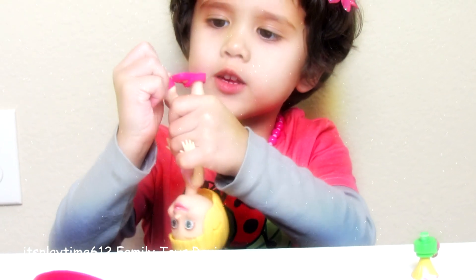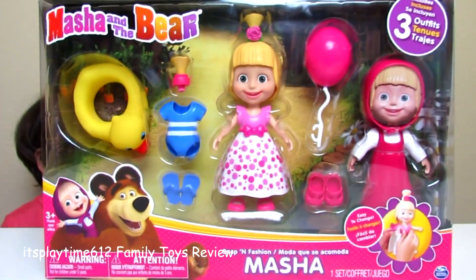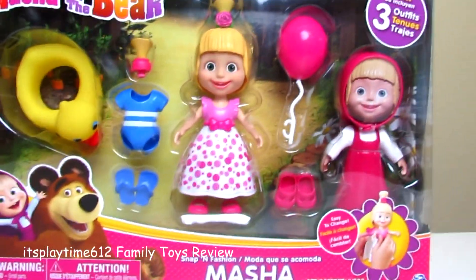Daddy, can you help me do this? Hey guys, it's playtime! Today we have a new Marshall and the Bear snap-in fashion toy.